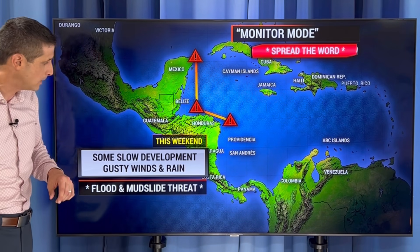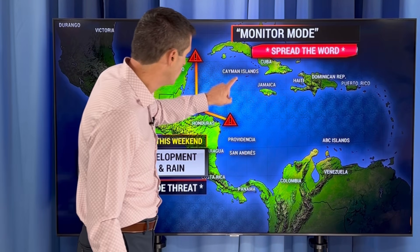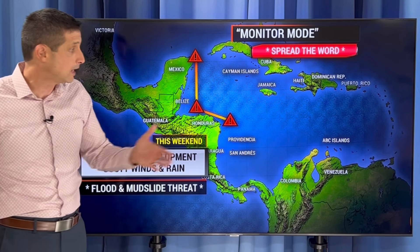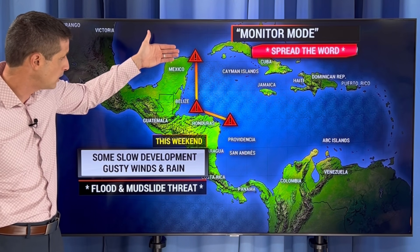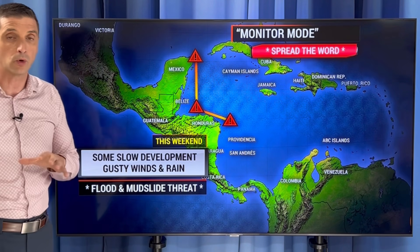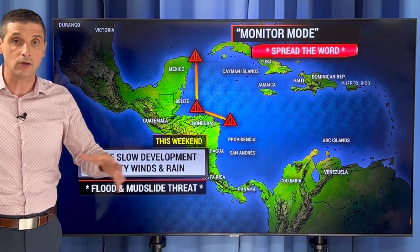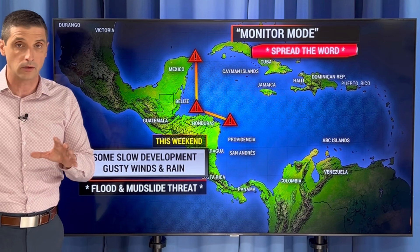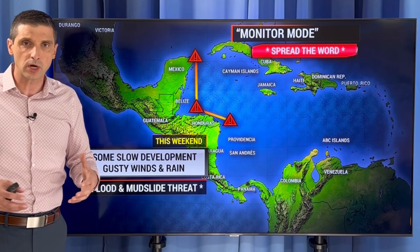I want to show you the scenarios just to give you an idea of everything I'm seeing behind the scenes. We're no longer in monitor mode for the Cayman Islands and Jamaica — I don't see it developing before it moves closer to Jamaica. I do see the higher chance of rain, and we'll get into that with the forecast. But we are in monitor mode now from Mexico, the Yucatan Peninsula, down through Belize and into Honduras. Monitor mode just means we're kind of spreading the word — hey, there's a strong tropical disturbance.